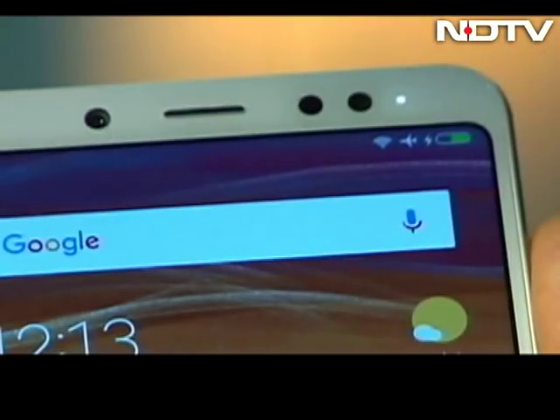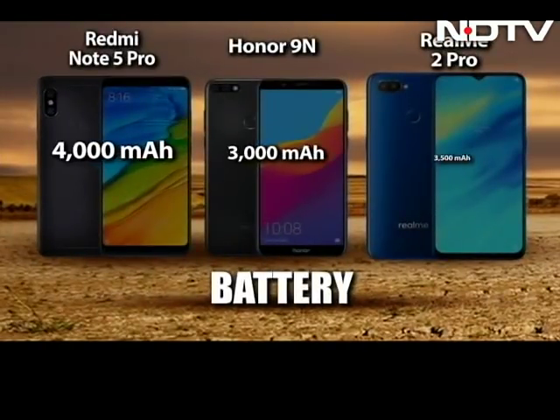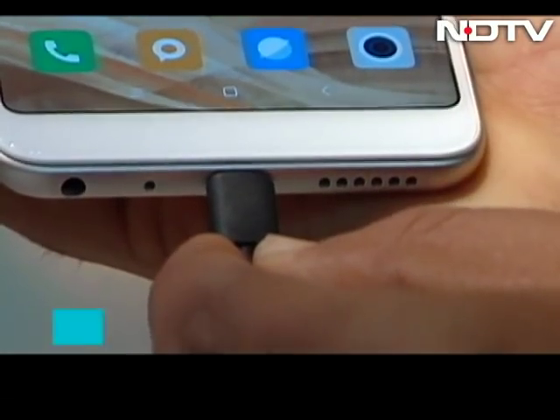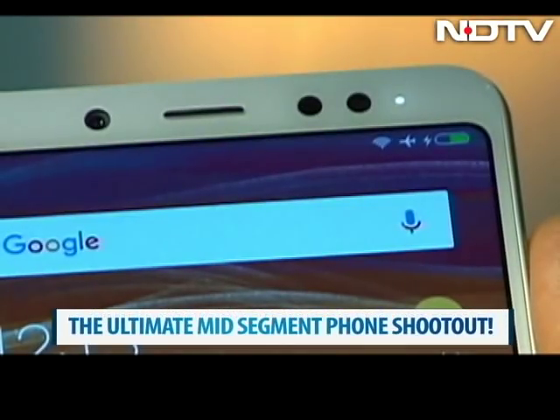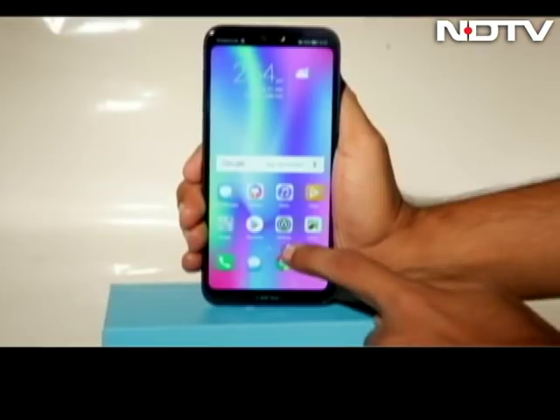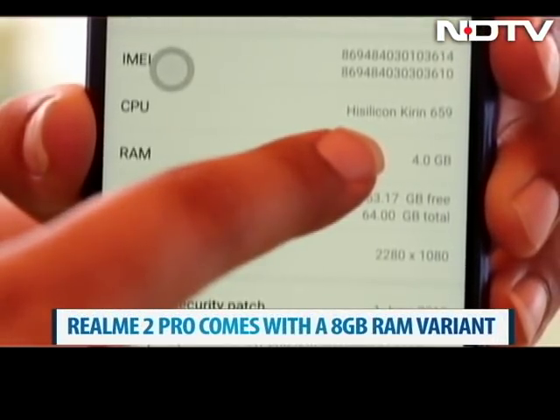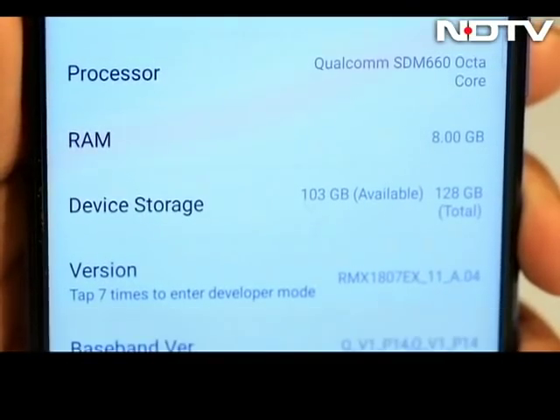Just how long can these phones last on a single charge? The Redmi Note 5 Pro is leaps ahead with a massive 4000 mAh battery. The Honor 9N and the Realme 2 Pro will last one day of normal usage, but Xiaomi's Redmi Note 5 Pro will go that extra mile and last two days of normal use. In terms of the RAM they pack in, they all come with 4GB RAM variants, but the Realme 2 Pro comes with a whopping 8GB RAM variant as well.